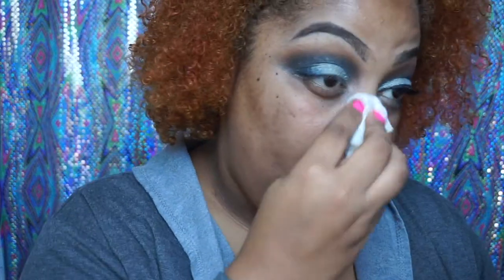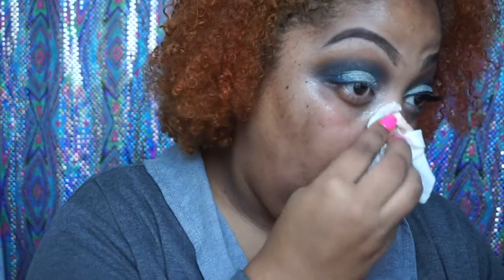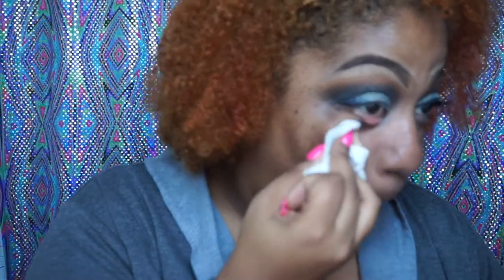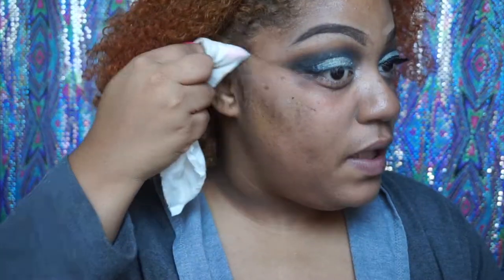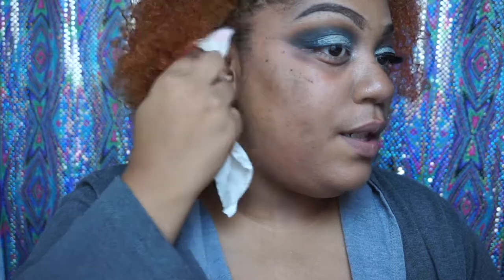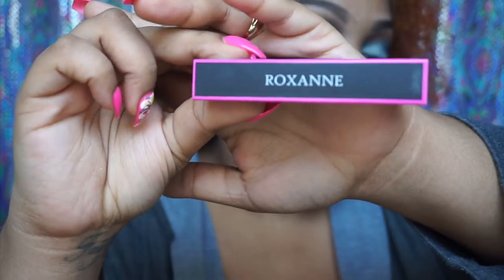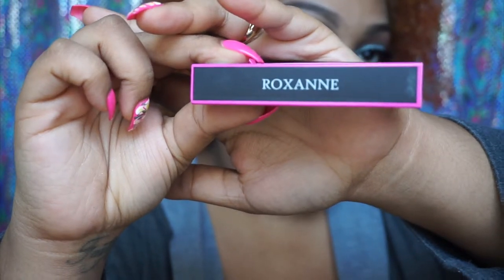I was going to sit down and do some good girl everyday makeup, but that didn't happen. Now I'm going to take these lashes, which are by Flutter in style Roxanne, and some liquid liner, then come back to the face.